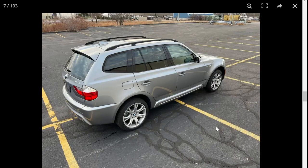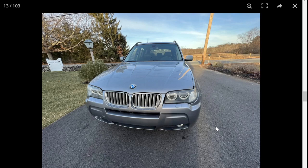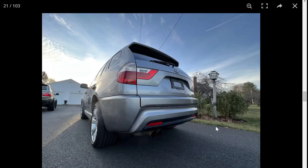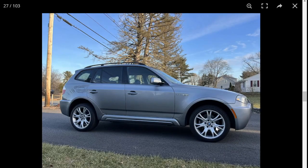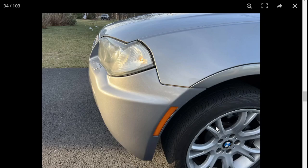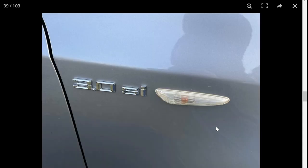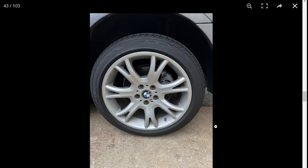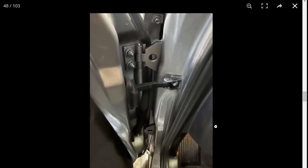Photos look pretty good so far. Doesn't look like it was hit. Really nice so far. Now keep in mind, it does have 140,000 miles, but you probably won't have transmission issues though.